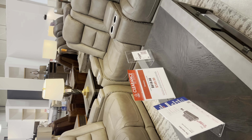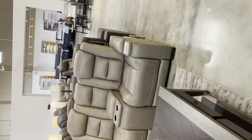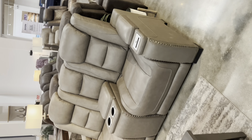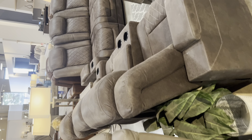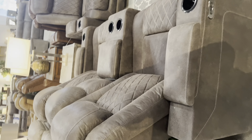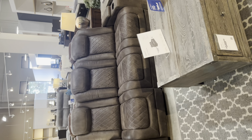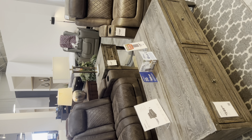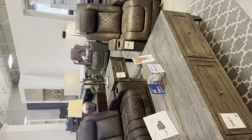I love these couches. I'm probably going to buy this one. I'm coming back to this area because I want to buy this one — not this one, the other one.